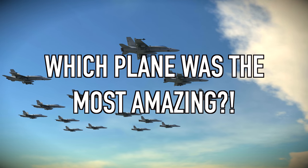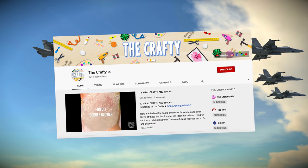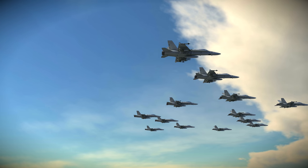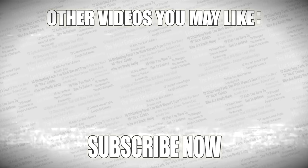Comment below which was the most unusual plane on this list. If you want more amazing videos, check out my second channel. Thanks for watching — leave a like if you enjoyed, and subscribe to Top Tens.